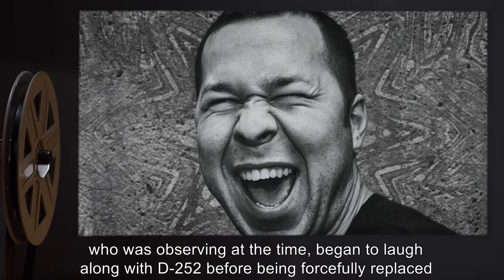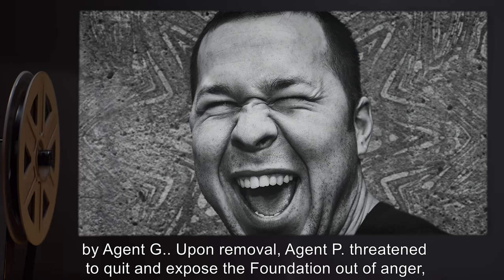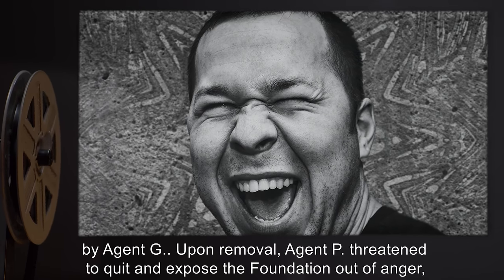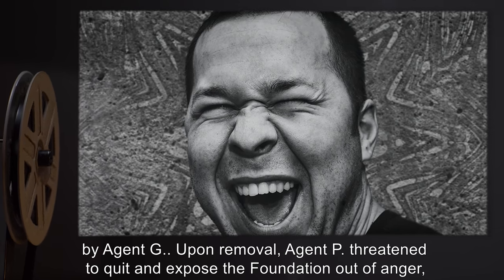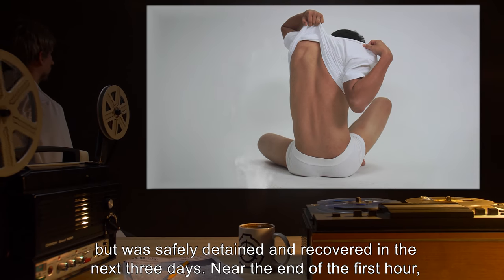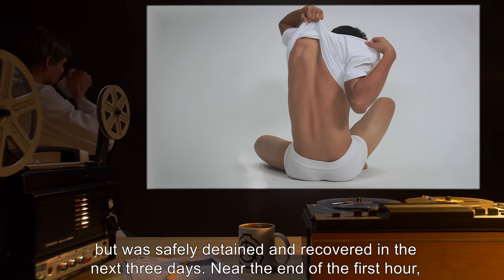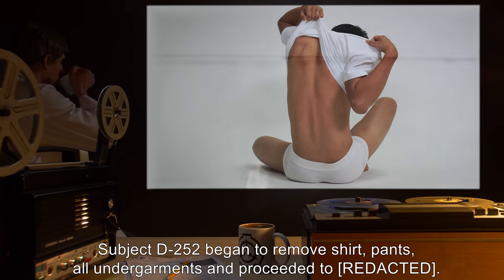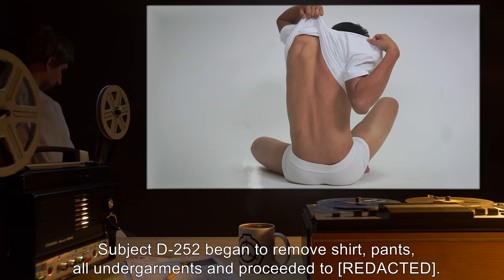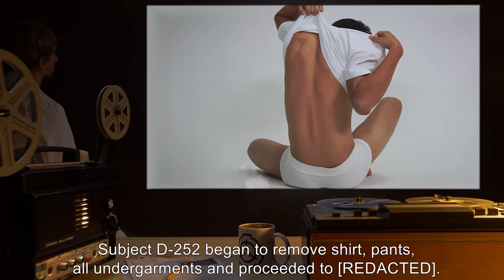At forty minutes elapsed, subject repeated the word 'indubitably' in different inflections and accents for the next seven minutes. Agent P, who was observing at the time, began to laugh along with D-252 before being forcefully replaced by Agent G. Upon removal, Agent P threatened to quit and expose the Foundation out of anger, but was safely detained and recovered within three days. Near the end of the first hour, subject D-252 began to remove his shirt, pants, and all undergarments.